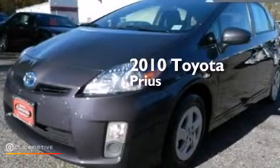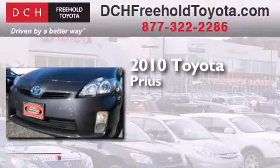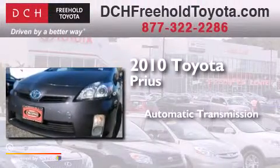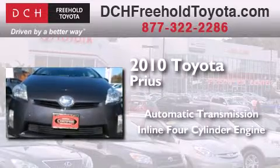This is a certified pre-owned 2010 Toyota Prius. This four-door sedan has an automatic transmission and an inline four-cylinder engine.